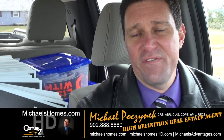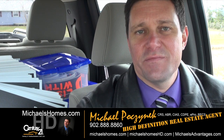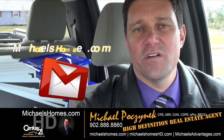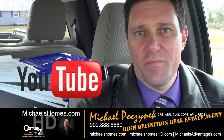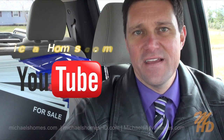So that's it for 352 Hebrides Lane. Thank you very much for watching my video. Please make sure you subscribe to my weekly newsletter at michaelshomes.com and subscribe to my YouTube channel at michaelshd.com. Thank you. Have a great day, and remember to buy it right.